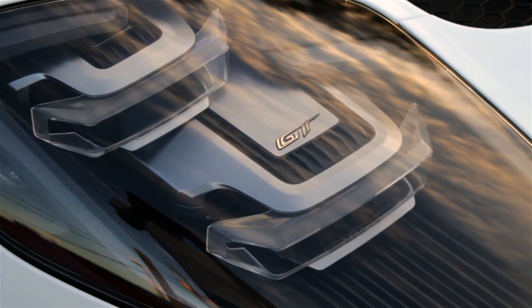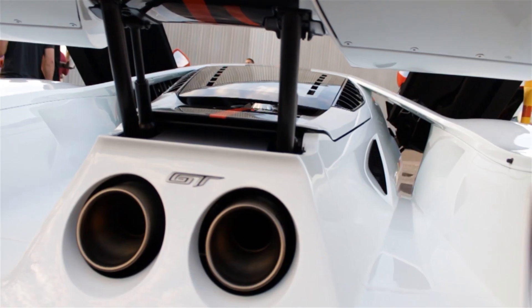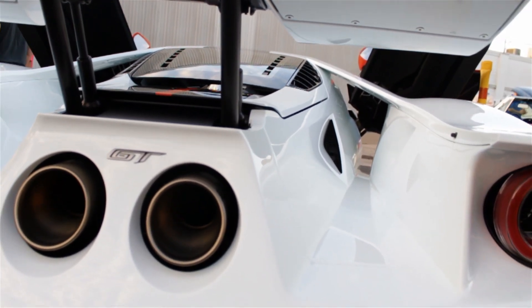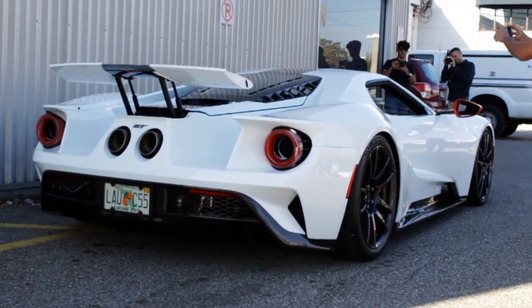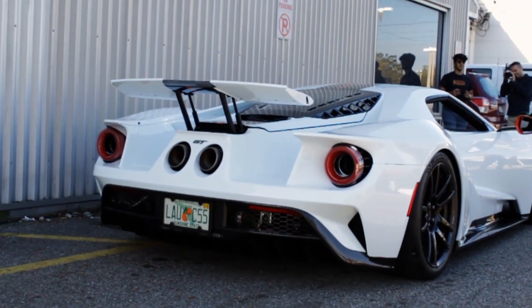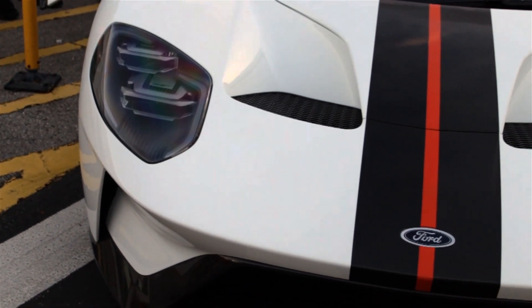Standard on the car are LED headlights and taillights, an adjustable electronic rear spoiler, and flying buttresses along the side of the car that create a teardrop-shaped cabin for better aerodynamics. I like how Ford was able to fit in a few features that hint at the previous generation, but also wasn't afraid to modernize the car and completely redesign it.